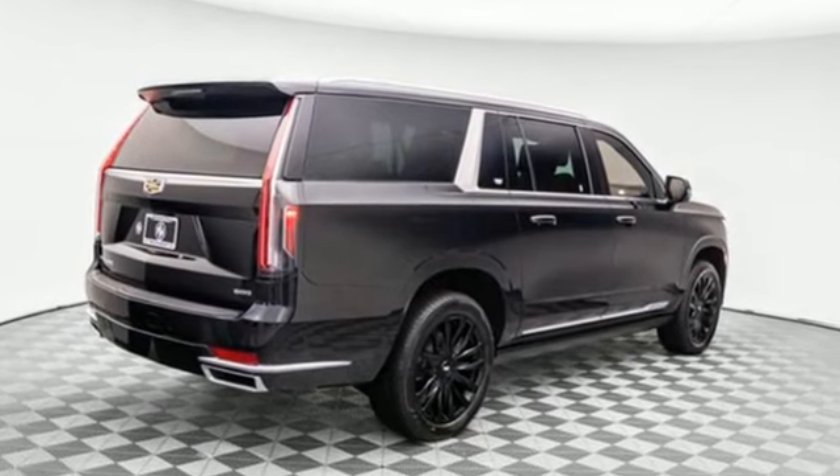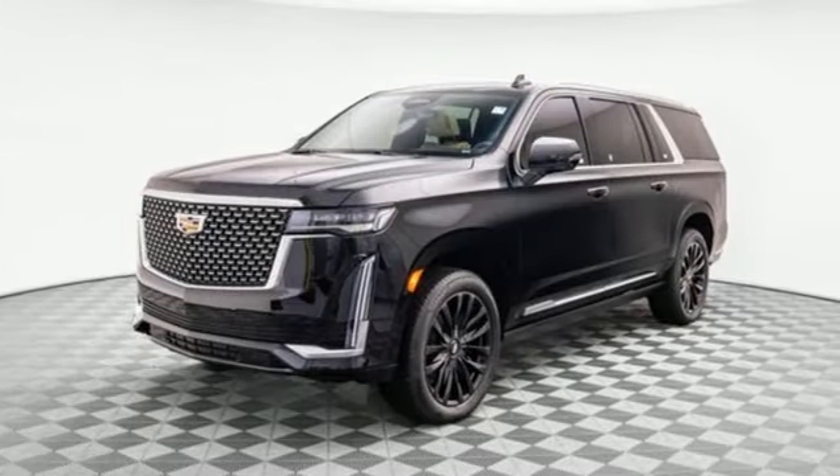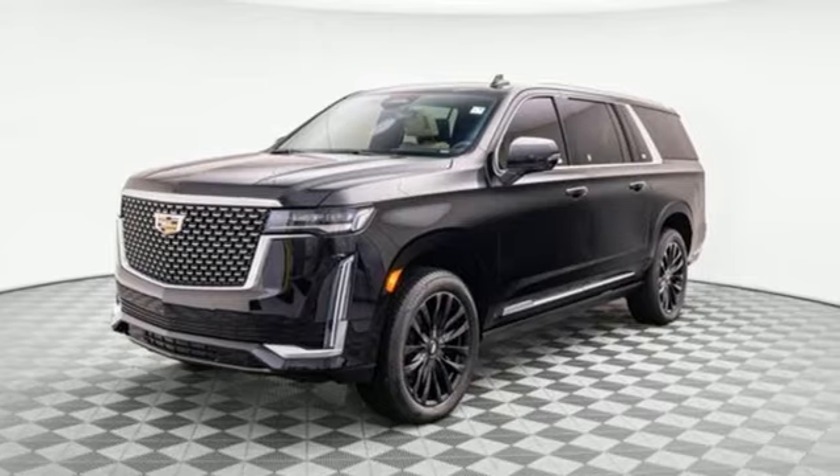The only thing better than owning a Cadillac is driving a Cadillac. See it for yourself when you take it for a test drive.